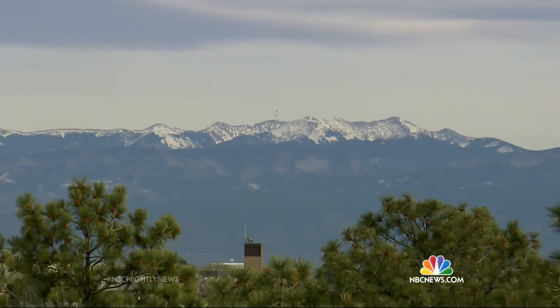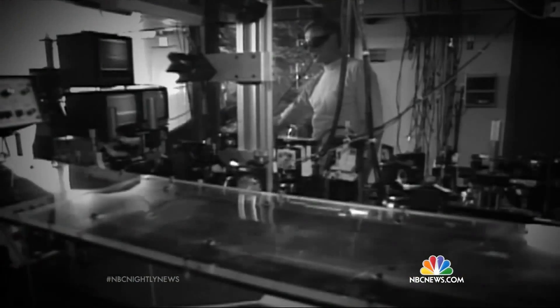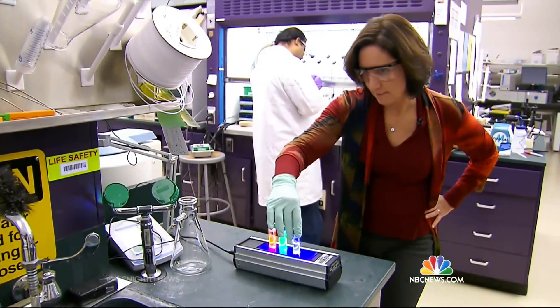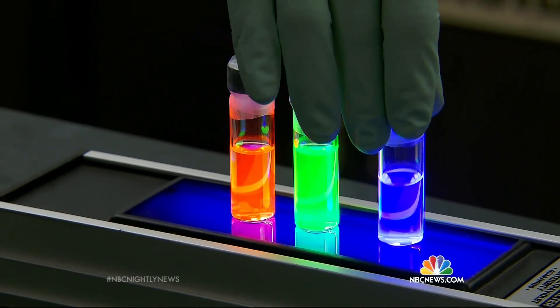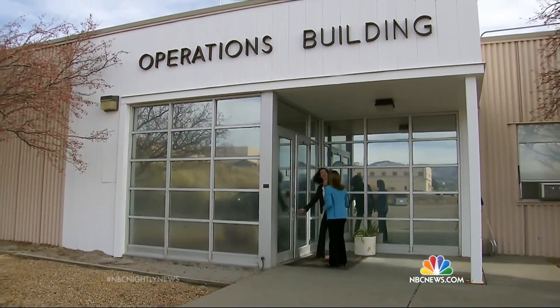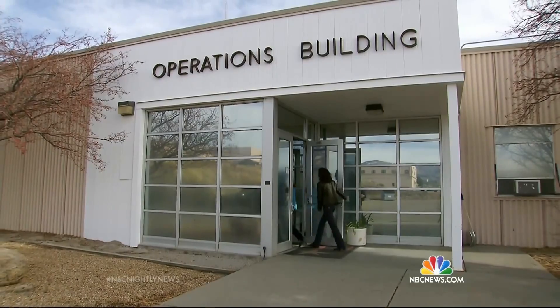Tucked away in the mountains of New Mexico, the Los Alamos National Laboratory. For decades, a top secret nuclear weapons lab. Today, it's at the forefront of groundbreaking research that could change the fight against cancer. NBC News obtained exclusive access to the highly secure compound.